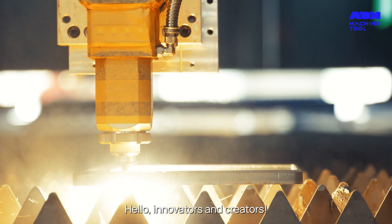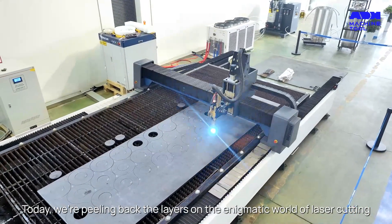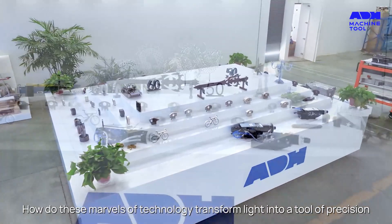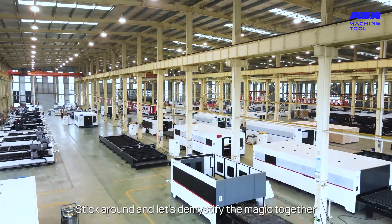Hello innovators and creators. Today we're peeling back the layers on the enigmatic world of laser cutting. How do these marvels of technology transform light into a tool of precision? Stick around and let's demystify the magic together.